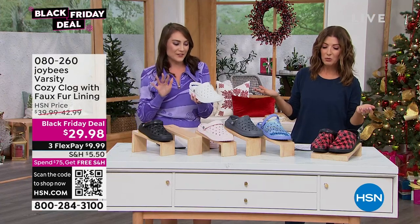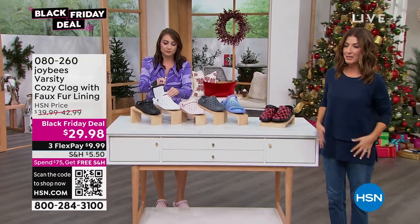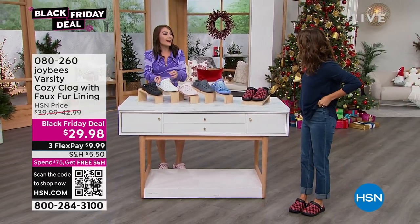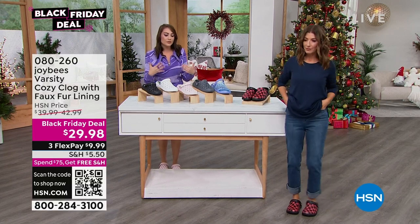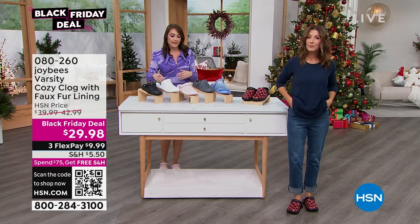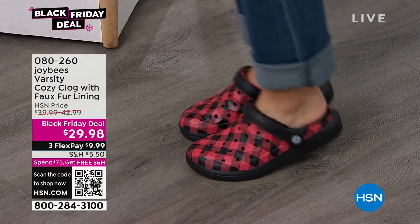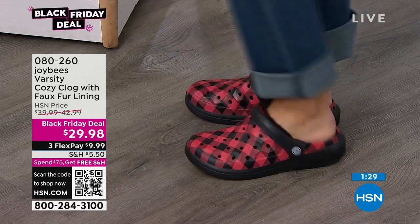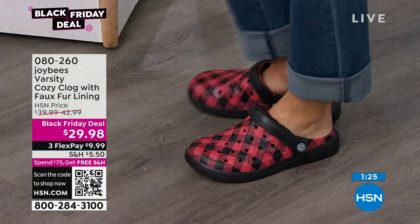All of that for $29. If you want the Buffalo Check, it's going to be the first to go. As far as sizing goes, they come in whole sizes. I recommend sizing up because it's going to feel a little tighter when you initially slide the liner in. If you're an 8.5, get a 9 — the liner will expand with you. And when you remove it, you have that breathability and room in the clog itself. So for multiple styles, size up.